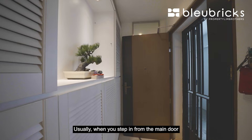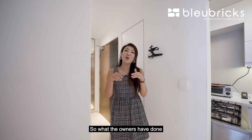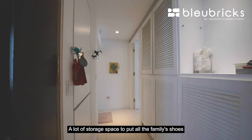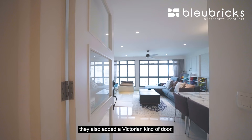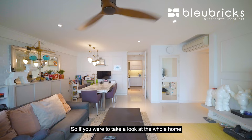Let's kick start the home tour at the main door area. Usually when you step in from the main door, you'll be greeted into the living hall itself. What the owners have done is build a sectioned-off foyer which acts like a shoe carpentry for them — a lot of storage space to put all the family shoes. This is also where you can find the DB box. As we head on to the main living area, they added a Victorian-style door that partitions the living hall from the foyer.